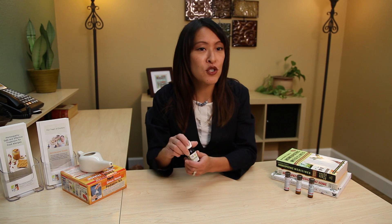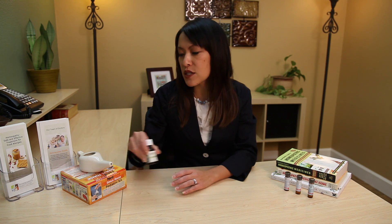Keep mucus membranes moist by staying well hydrated and use a cool mist humidifier to keep inside air humid. Dry sinuses mean less drainage. And as an added bonus, add a few drops of essential oils such as eucalyptus to your humidifier to help open up nasal passages.